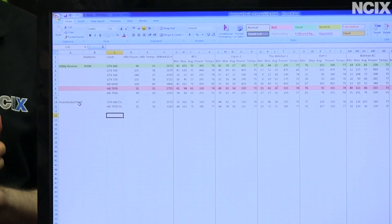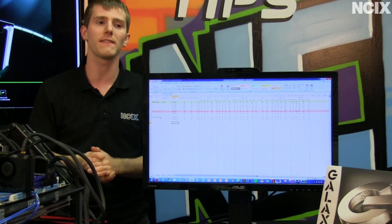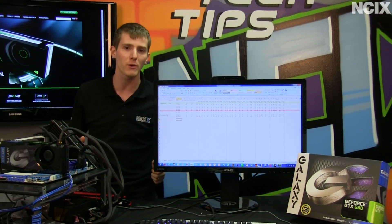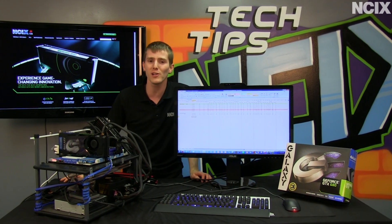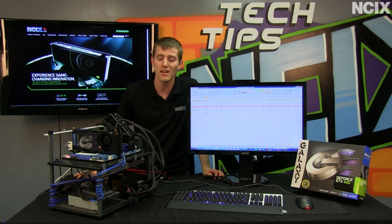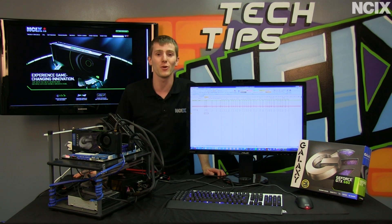You can check out some of my other coverage on my Linus Tech Tips channel, where I'm going to be looking at things like acoustic comparisons with the microphone on my camera, among other things. But whether you're overclocking or running at stock speed, the GTX 680 really knocks it out of the park. Thank you for checking out this episode of NCIX Tech Tips, and don't forget to subscribe.